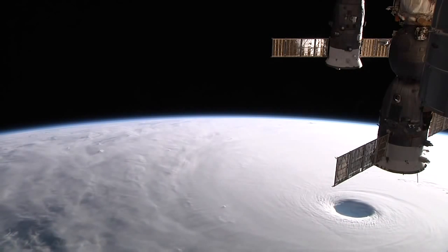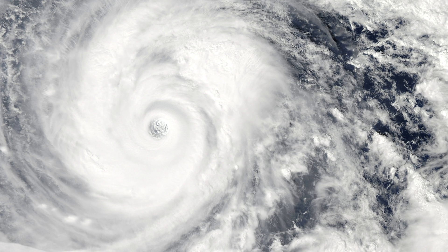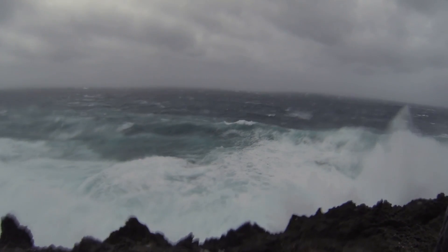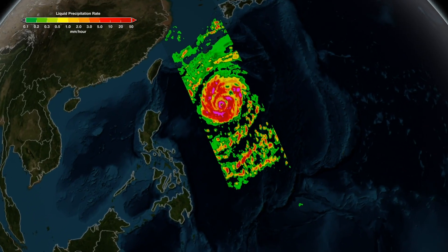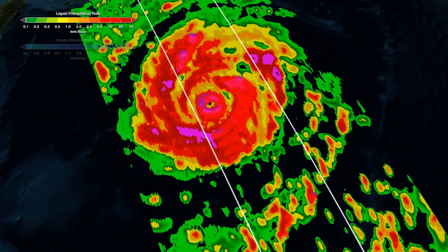Not long after its launch in 2014, the GPM core satellite captured Super Typhoon Vongfong as it headed for Japan. Super Typhoon Vongfong was one of the first Category 5 intensity cyclones that GPM was able to observe. The radar data revealed a clear eyewall with bands of rain encircling it, forming a secondary eyewall.